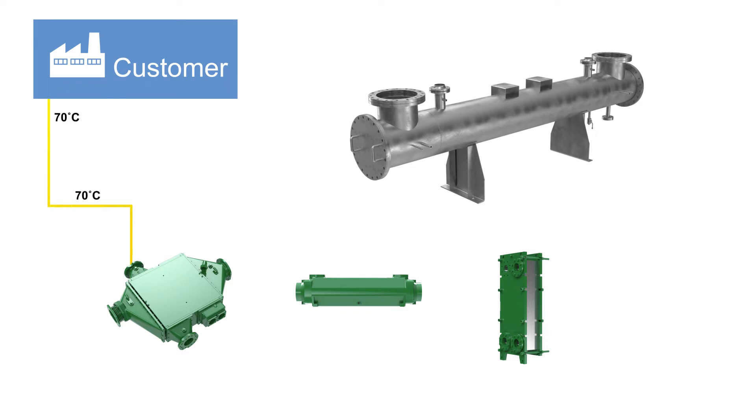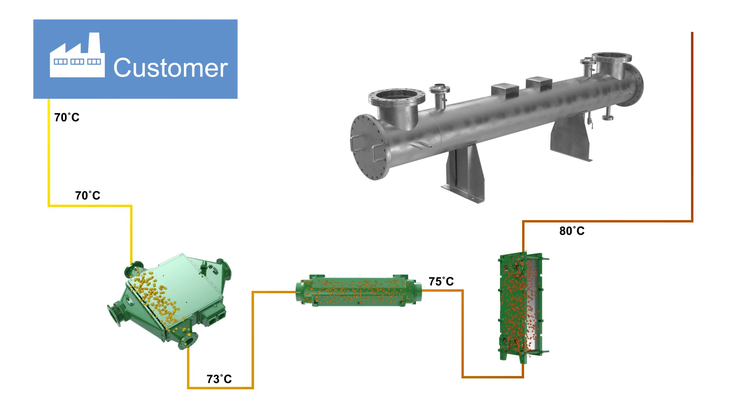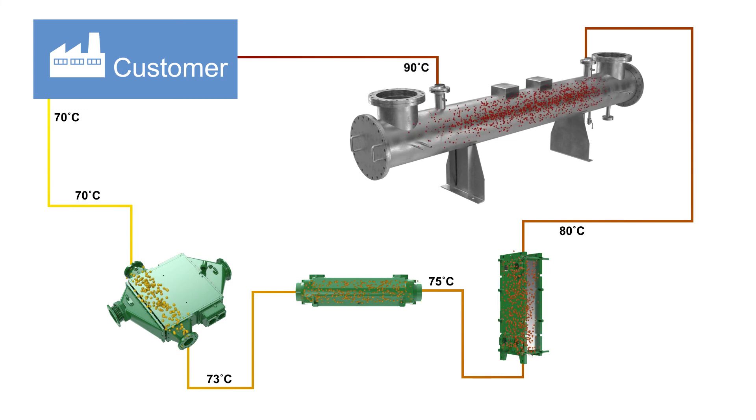Heat exchangers are connected with piping in a specific sequence, which can be modified to meet each customer's individual temperature requirements. As water travels through the circuit, its temperature increases. It then passes its heat on to the customer before starting its journey again.